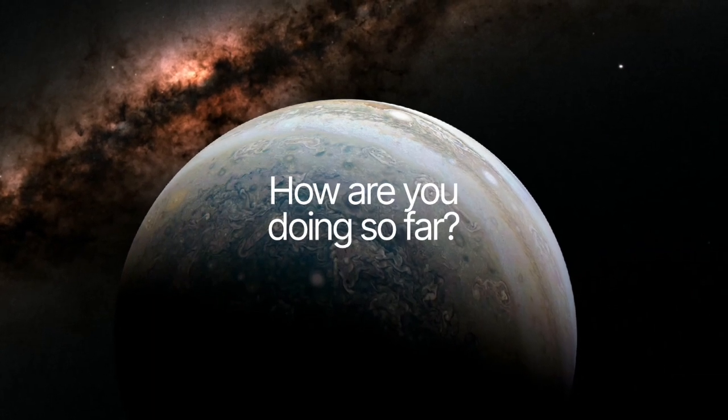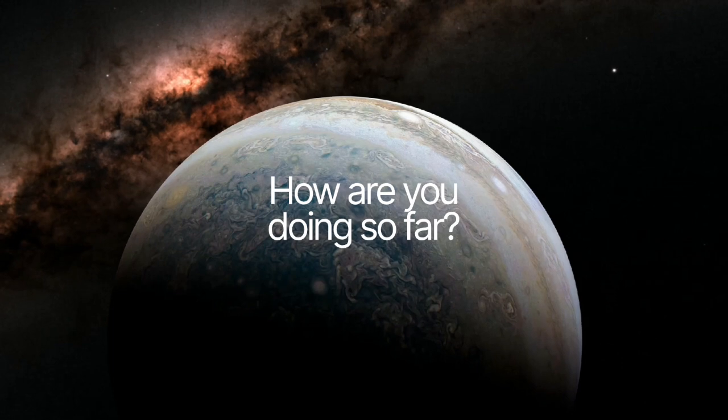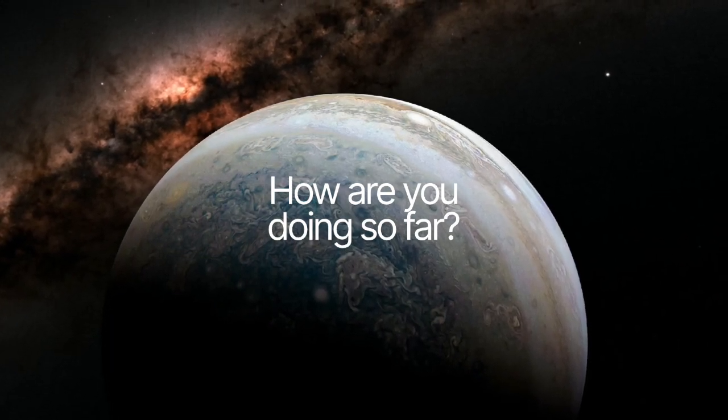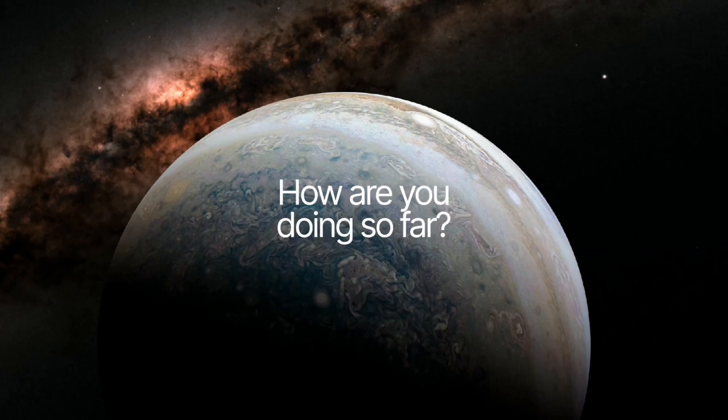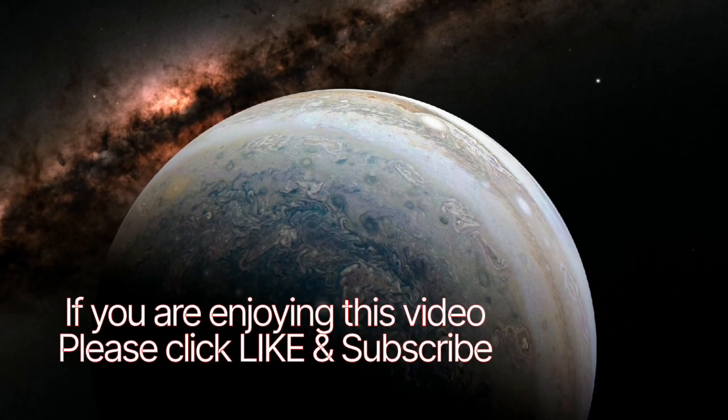How are you doing so far? If you are enjoying this video, please click like and subscribe.